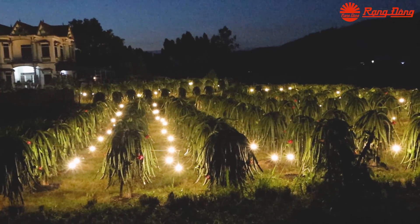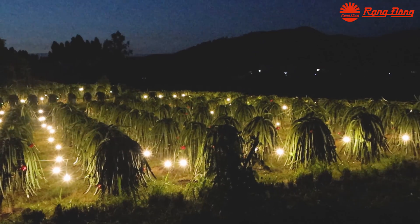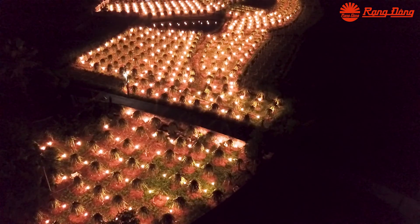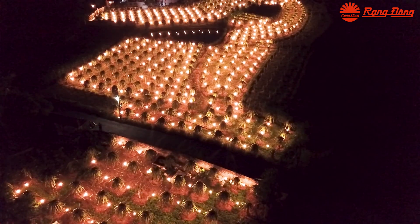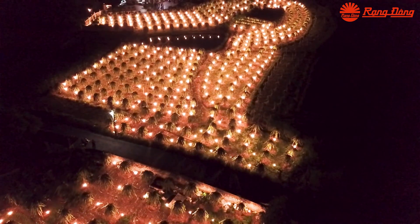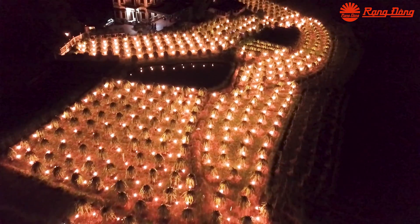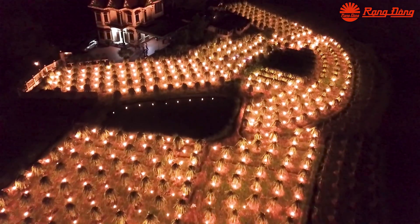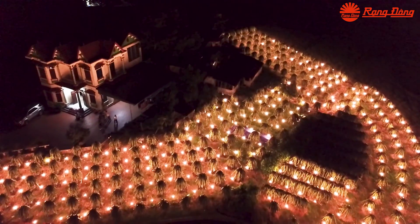They use a timer to set up automatically the time for turning off the bulbs. After eight to ten hours, the on/off cycle will repeat for 15 nights to 25 nights. The number of lighting nights is not fixed — it depends on the dragon fruit plant type and the sun hours in each season.